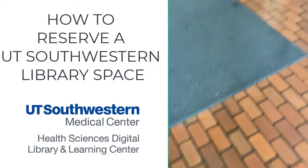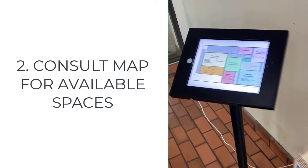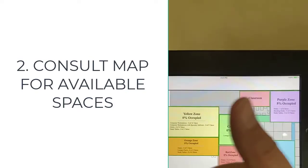How to reserve a UT Southwestern library space. Scan your badge at the ID scanner at the entrance. Consult the map for available spaces, find your space, and proceed to the location.